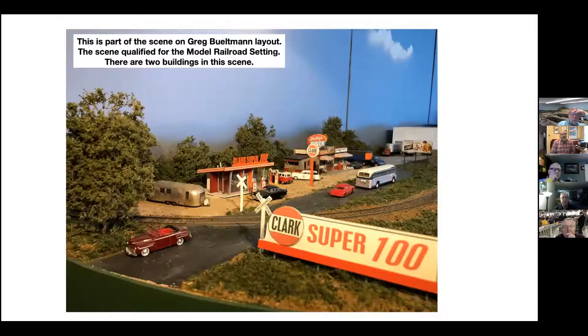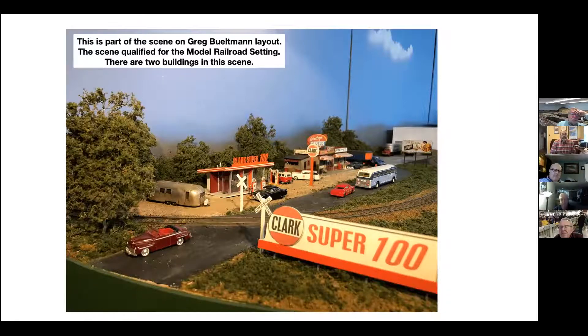This happens to be a corner of Greg's layout that I took a picture of. He's done a number of things here that I think would qualify — these kit buildings, they're all kits, but they had to be built. I feel they qualify and it's a nice setting. There's a road and he has a crossing box going across the track — a road crossing across the tracks that you can drive over. This is a scene from Don Cope's layout. Don had passed away, but those of us in the area remember Don.